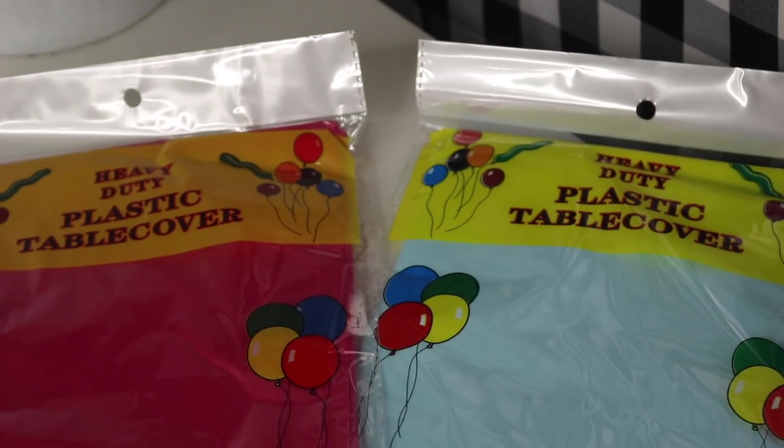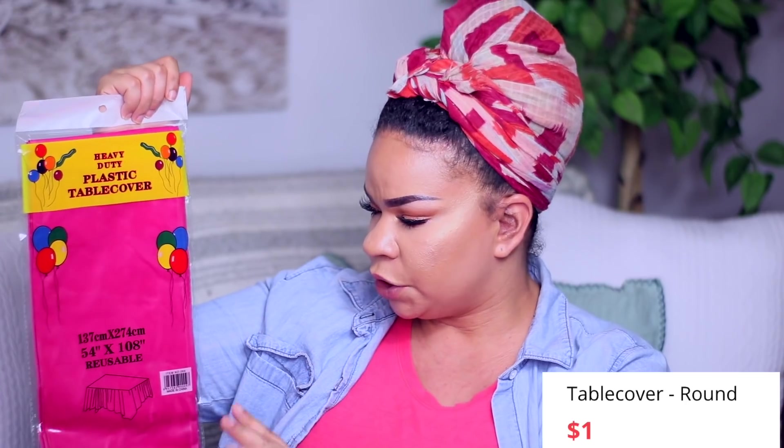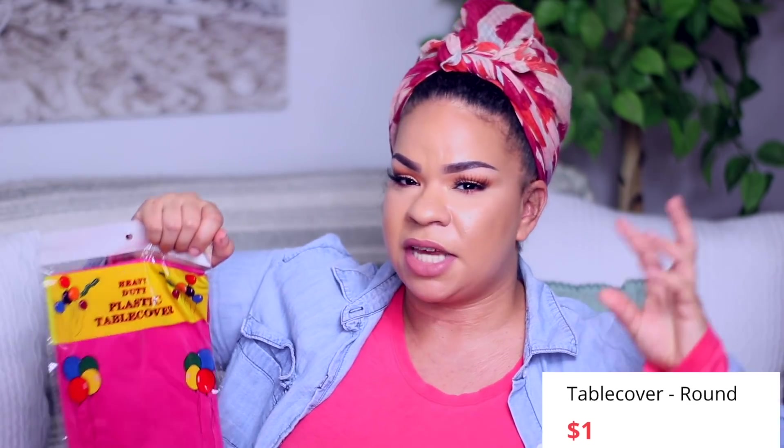Lotstop.com does have stuff for parties. There are two tablecloths — this one is a round 84-inch heavy duty plastic tablecloth, and then this one is really fun and bright, a heavy duty reusable rectangle tablecloth. If you guys are looking to get party stuff shipped to you and don't want to get it in bulk, you can get it from lotstop on their website or in the app.